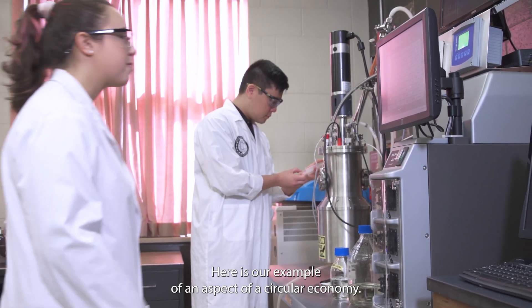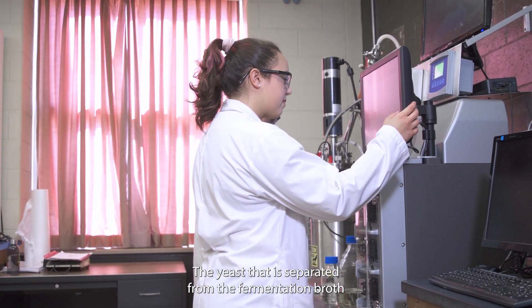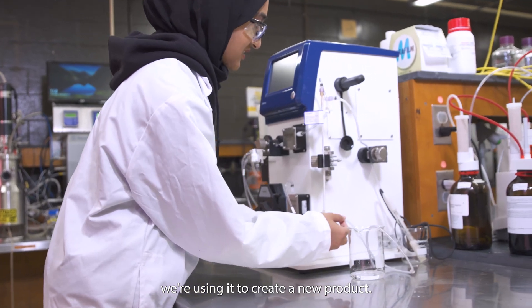Here is our example of an aspect of a circular economy. The yeast that is separated from the fermentation broth when making ethanol is used in this process. We're using the byproduct of one process and instead of discarding it, we're using it to create a new product.